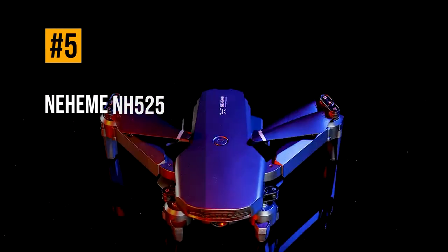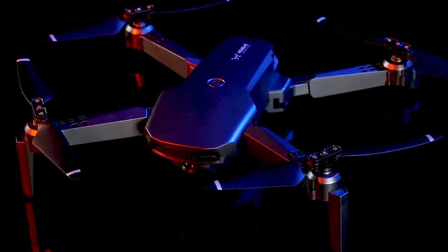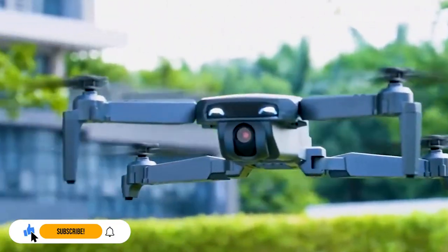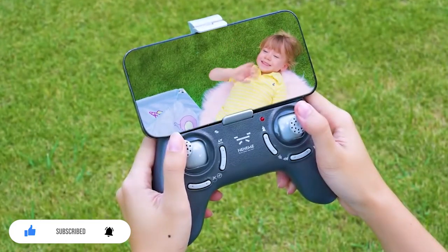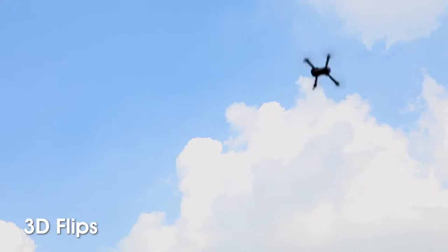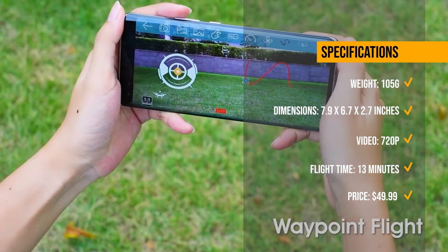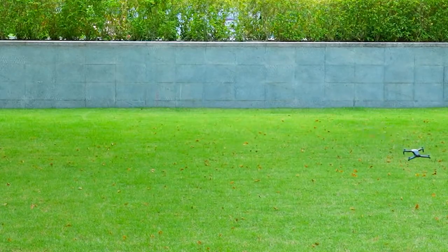Moving on, we have the Nahem NH525, a colourful and cool drone that can light up the sky with its LED lights. This drone has a flight time of up to 13 minutes, a transmission range of 60 meters, and a 720p camera. It also comes with a remote controller with a phone holder and two batteries. The NH525 is fun to fly, with multiple features such as 360-degree flip, 3-speed mode, gravity sensor, custom flight path, and gesture photography. The NH525 is currently priced at $49.99 on Amazon.